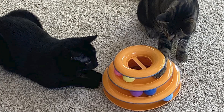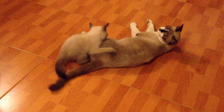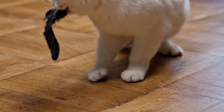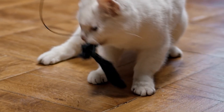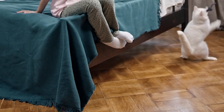For cats that crave interactive play, the CatStages Tower of Tracks is an excellent choice. This cleverly designed toy features three levels of colorful and spinning balls, enticing cats to swat and bat at them. The unpredictable movement of the balls keeps cats engaged and hones their hunting skills. The Tower of Tracks is not only entertaining but also mentally stimulating, making it a great option for both playful kittens and adult cats.